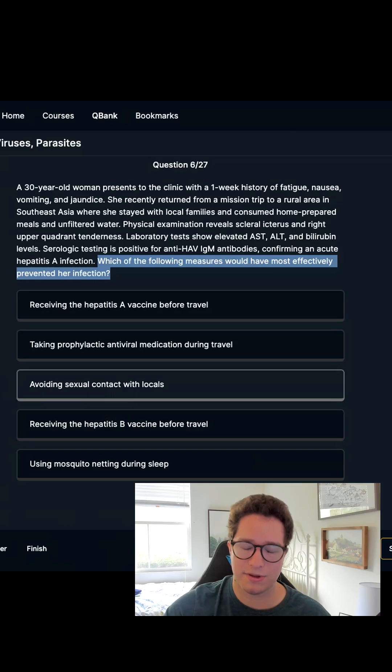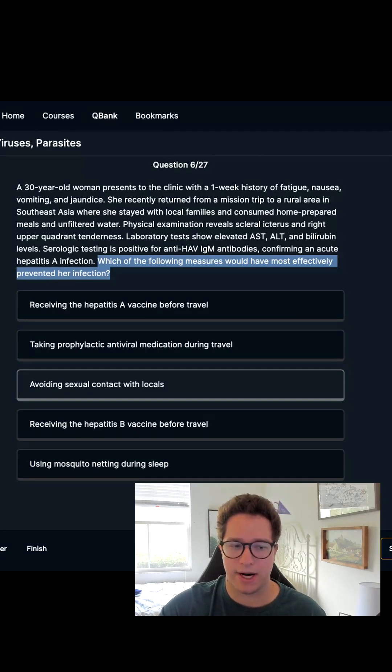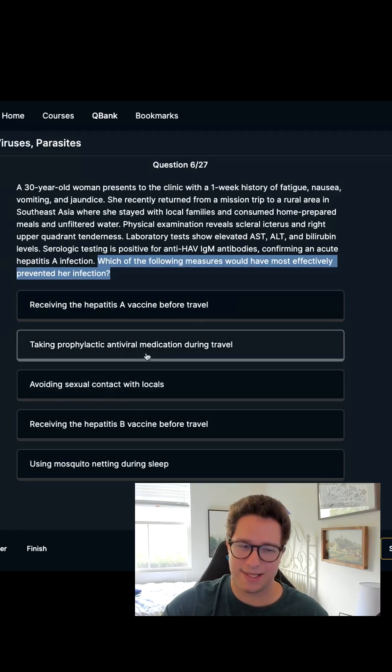Avoiding sexual contact with locals — HEP-A can be transmitted that way, but there's nothing in the stem to support that assumption. And since I can't find evidence for it, it's likely not the right answer. It's also not the most common route of HEP-A transmission, so less likely.